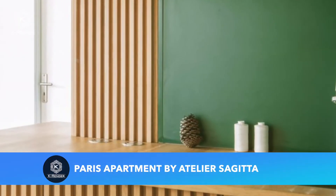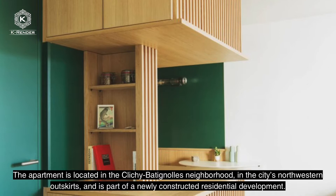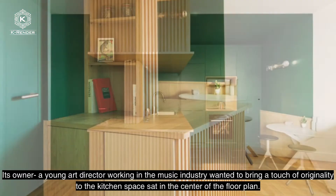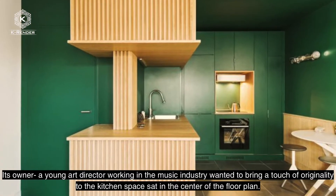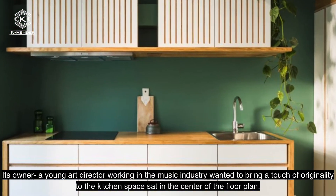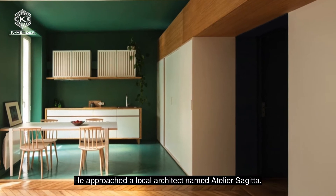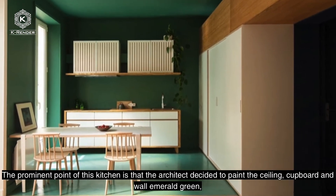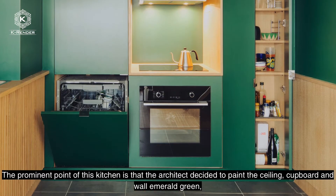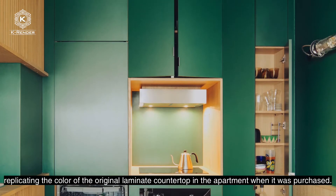Paris Apartment by Atelier Seguider. The apartment is located in Clichy Patino's neighborhood in the city's northwestern outskirts and is part of a newly constructed residential development. Its owner, a young art director working in the music industry, wanted to bring a touch of originality to the kitchen space set in the center of the floor plan. He approached a local architect named Atelier Seguider. The prominent point of this kitchen is that the architect decided to paint the ceiling, cardboard, and wool emerald green, replicating the color of the original laminate countertop in the apartment when it was purchased.